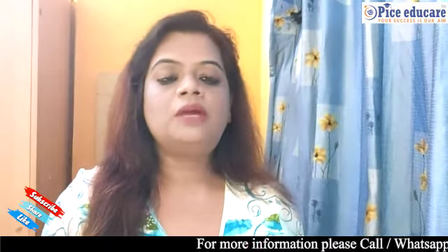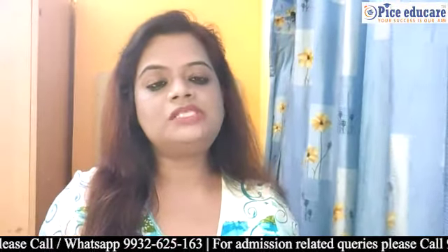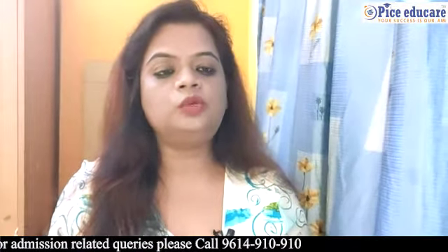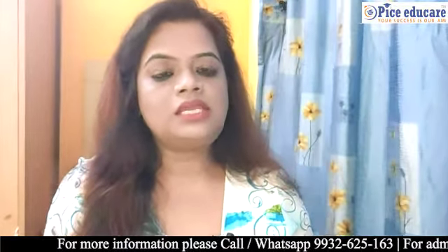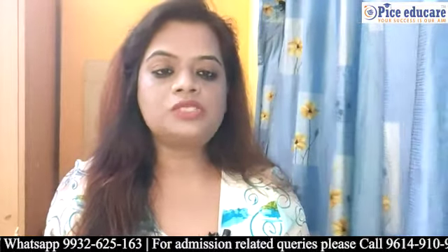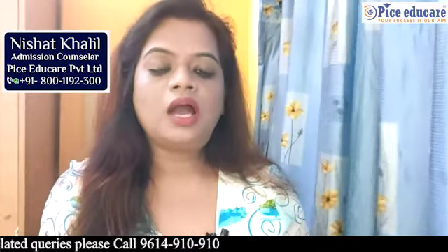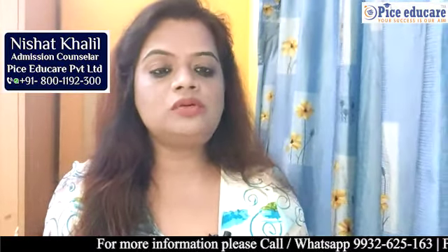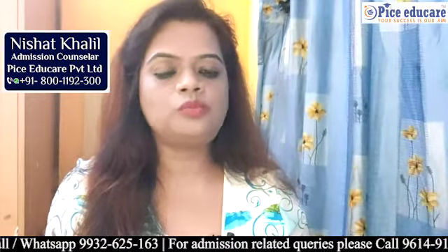For further information, you can contact us at FICE Educare Private Limited, Kolkata. You can walk into our office or call us at 800-111-3200. You can also login to www.ficeeducare.com. Till then, stay safe.